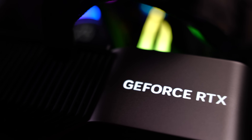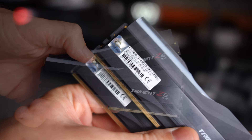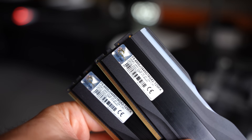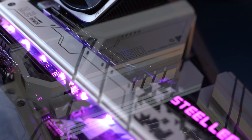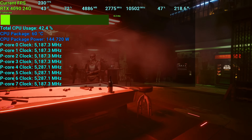We used 6800 MHz CL34 G.Skill memory on a Z790 platform for the 12th and 13th gen CPUs. On AMD's side, we used an X670E and also a B550 motherboard.